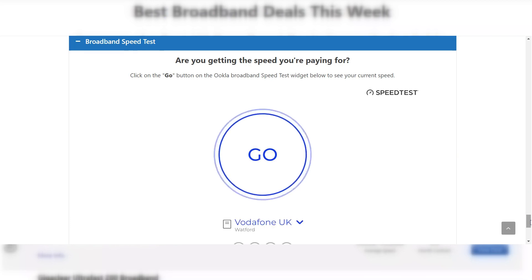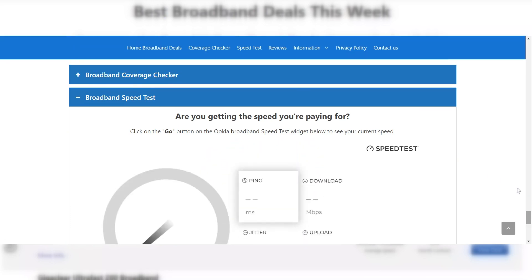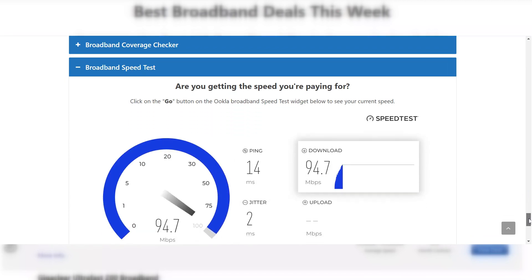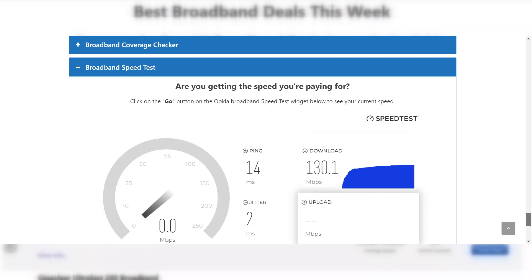Last but by no means least, if you would like to find out your current speed or run a speed test on your internet connection, you can use the speed test widget on the page. Simply click on the go button to start the speed test. A link to this page can be found in the description of the video. We've tried to gather all the information you could possibly need onto one page to help you make an informed decision if you're considering switching your broadband provider.